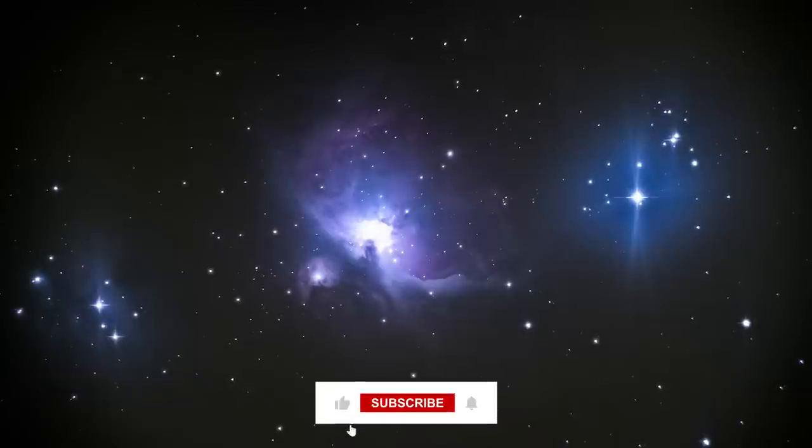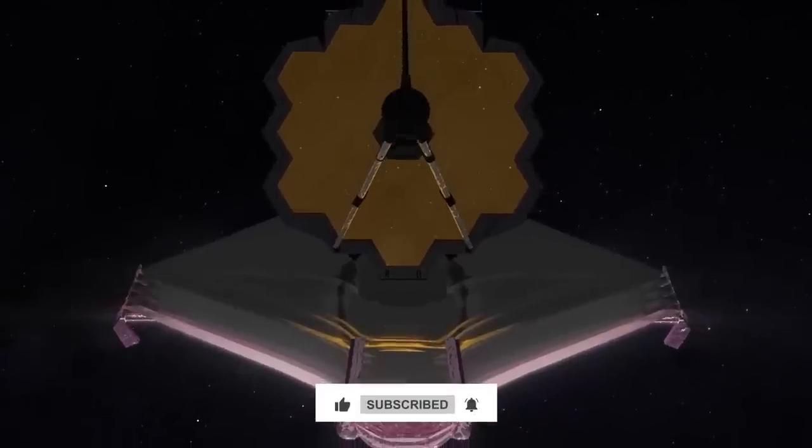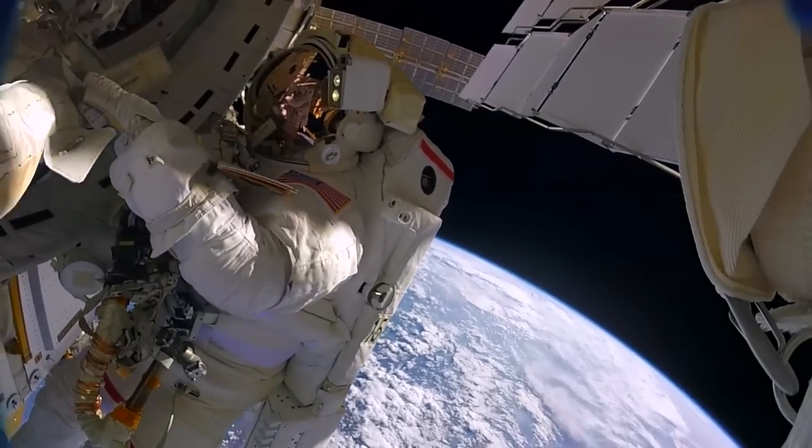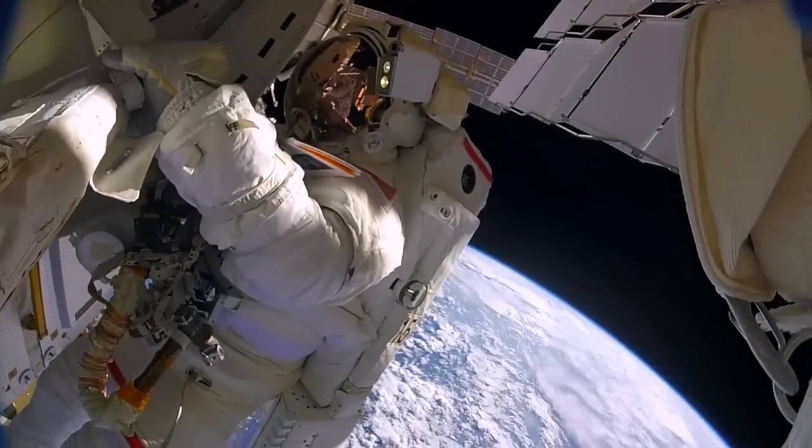Before we begin, don't forget to like and subscribe to our channel to make sure you don't miss anything about the James Webb Telescope, NASA news, and other space updates. With that being said, welcome to Space News Unfold.